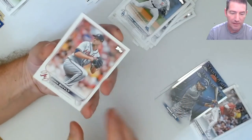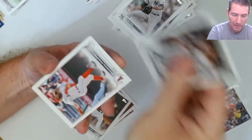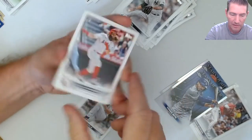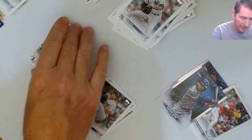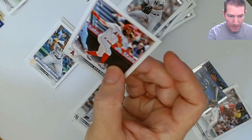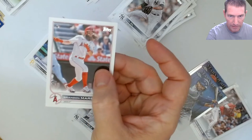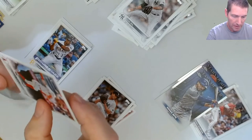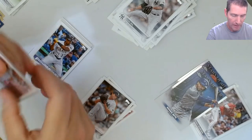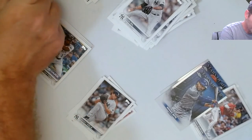Looks like we're only going to get the one numbered card out of this. Brandon Marsh - I've been looking for a good Brandon Marsh for the PC. One that I'm happy with - and this might be it! Look at that sucker, it's money! Perfect. I've been looking for a good one. I want a Brandon Marsh 10. This might give it to me - if not a 10, that's at least a 9.5.